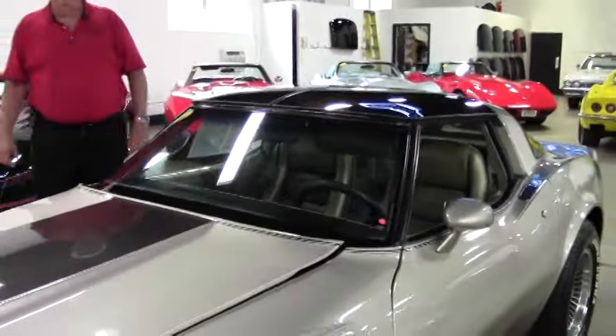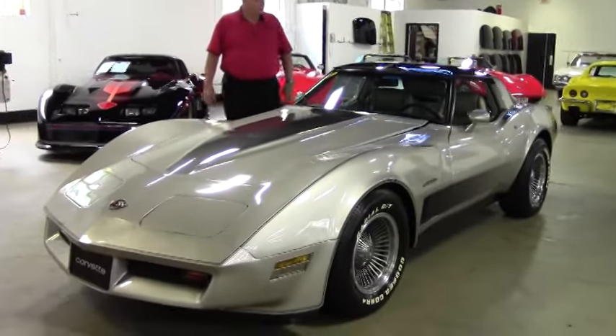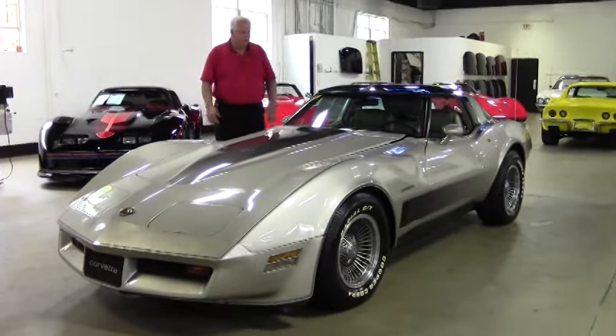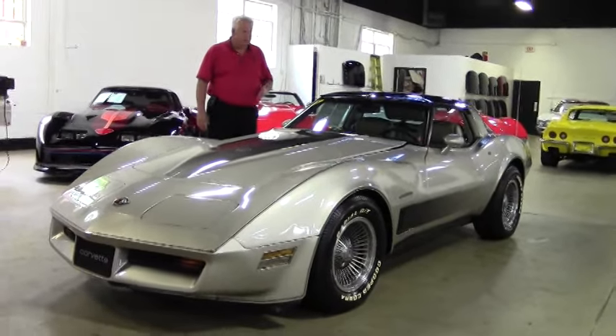Hello folks, welcome to Buy a Vet. My name is Rick Engel and today I'm going to show you this 1982 collector's edition, the silver beige two-tone with a silver beige interior. This is an 82 collector's edition.